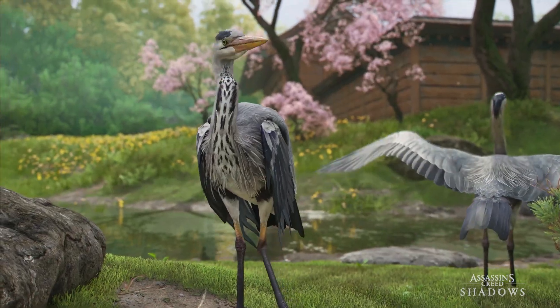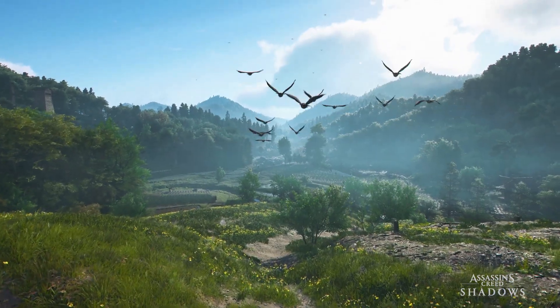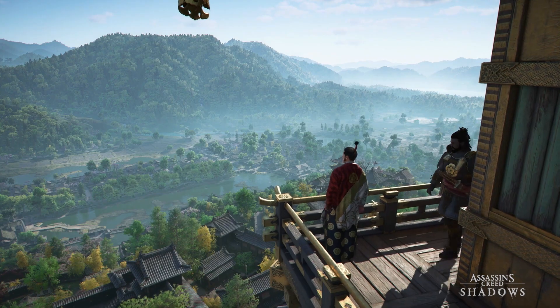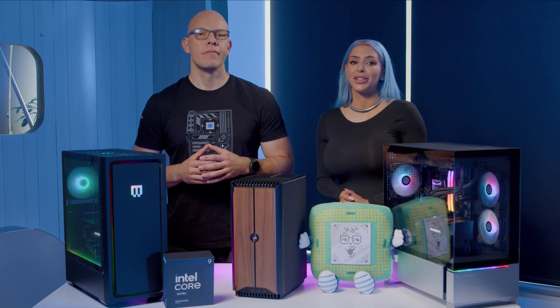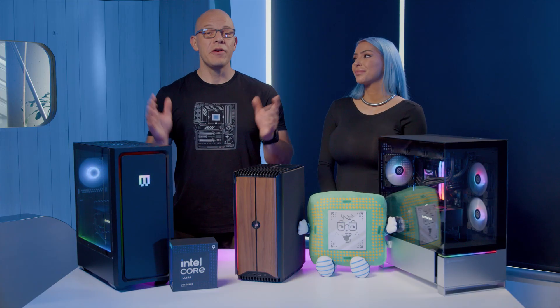From redesigned cores and AI integration to better memory support, these processors are built for the demands of gaming. We can't wait for you to experience it yourself, especially with Assassin's Creed Shadows coming soon. Whether you're a hardcore competitive gamer or just someone who loves to immerse yourself in the latest titles, the Core Ultra desktop processors are going to make sure you're ready to play at your best. We'll see you in game — catch you later and happy gaming!